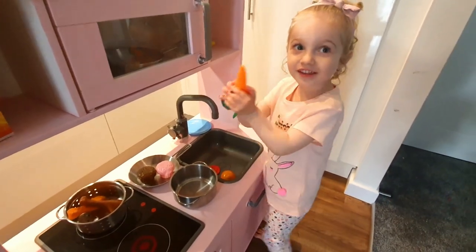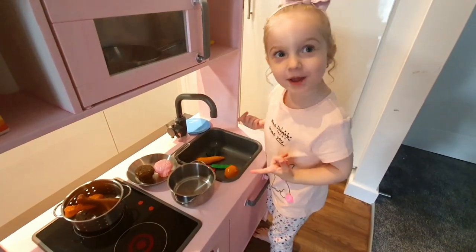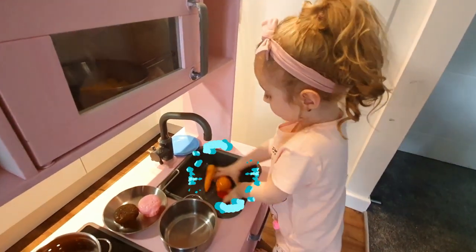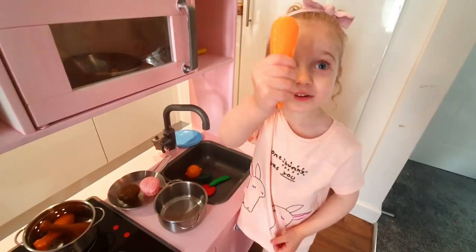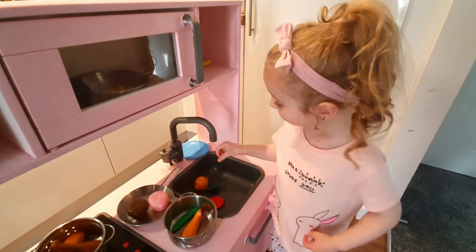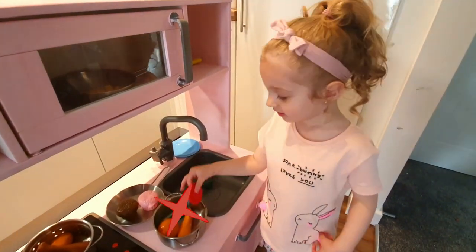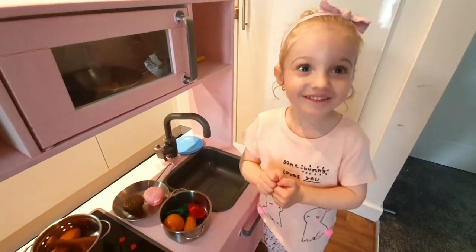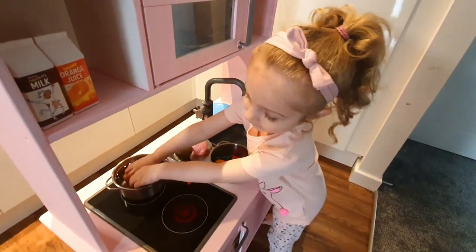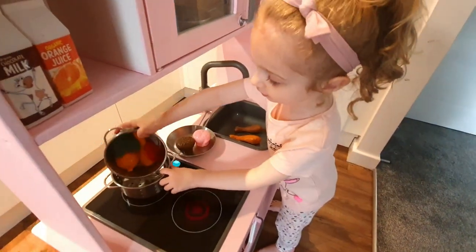We have the vegetables and we have the gummi! We need to wash them and we can eat them all! Carrot! Peel! Onion! Tomato! Broccoli! And then there are these ones! I'm going to wash them and I'll take this here!